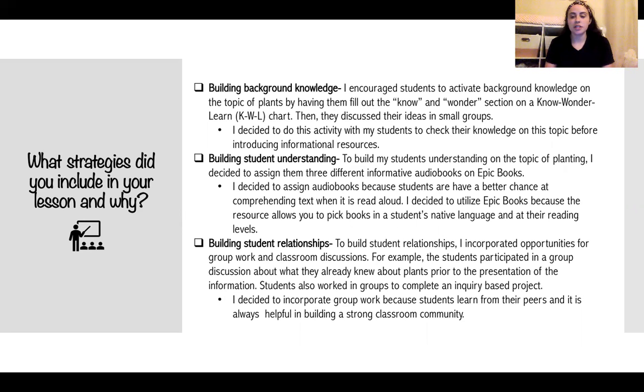The final strategy I utilized in this lesson was to build student relationships. I incorporated several opportunities for students to work in groups and participate in classroom discussions. For example, students participated in a discussion about what they already knew about plants prior to the information being presented, and students also worked in groups to complete an inquiry-based project. I incorporated group work because students learn from their peers, and it is always helpful in building a strong classroom community when students get to know each other and build relationships.